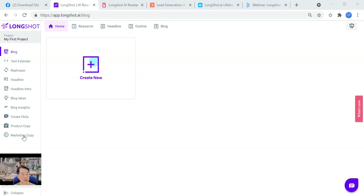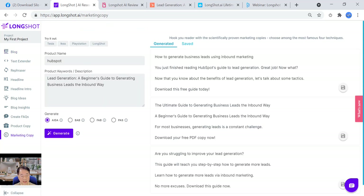Let's go from the bottom to the top and go through the tools briefly. First, marketing copy — the traditional name is copywriting framework. We have four here: AIDA (Attention, Interest, Desire, Action), Before-After-Bridge, Features-Advantages-Benefits, and Problem-Agitate-Solution. As with most short-form AI writers, you provide a product name and product features or keywords for the AI to generate marketing copy.